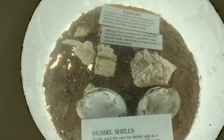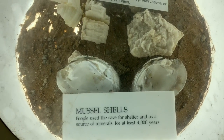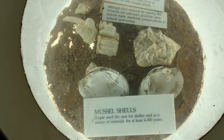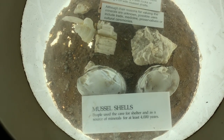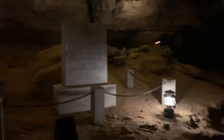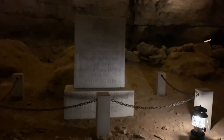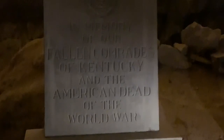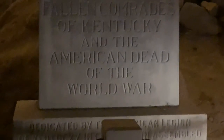Here we have gypsum, which is a mineral, as well as mussel shells — which is very interesting because mussels live in ocean and sea water areas, but they have also found some within the cave. When you first enter into the cave, one of the first things you notice are these monuments dedicated to fallen soldiers of World War II. The sad thing is, these people didn't even know there was going to be a World War Two — so it was heartfelt seeing this dedication.